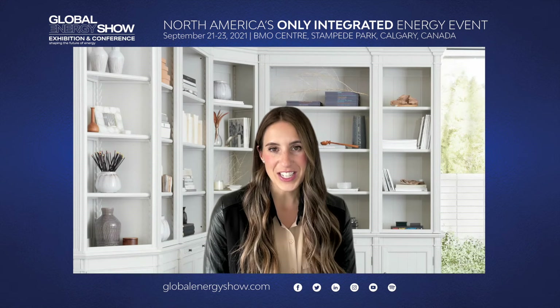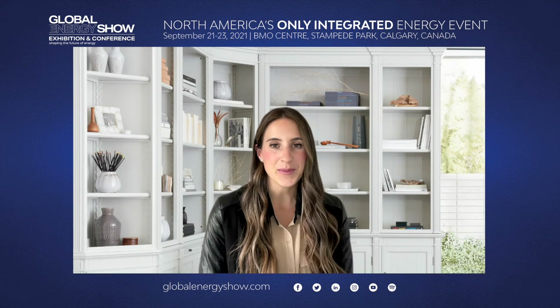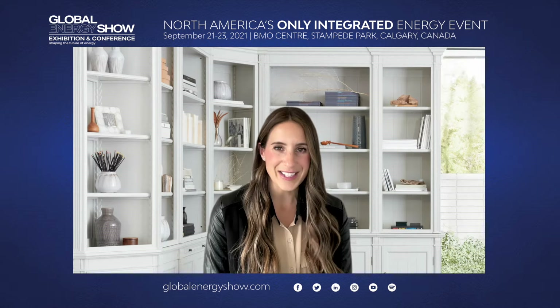Thank you so much, Rod. It was so great chatting with you today and learning more about Omni Conversion Technologies. Thank you for that opportunity. And thank you for watching another episode of Global Energy Show's 5x5 series. Be sure to like this video, share it to your networks, and subscribe to our YouTube channel so you can see all of our new episodes. We'll see you next week.